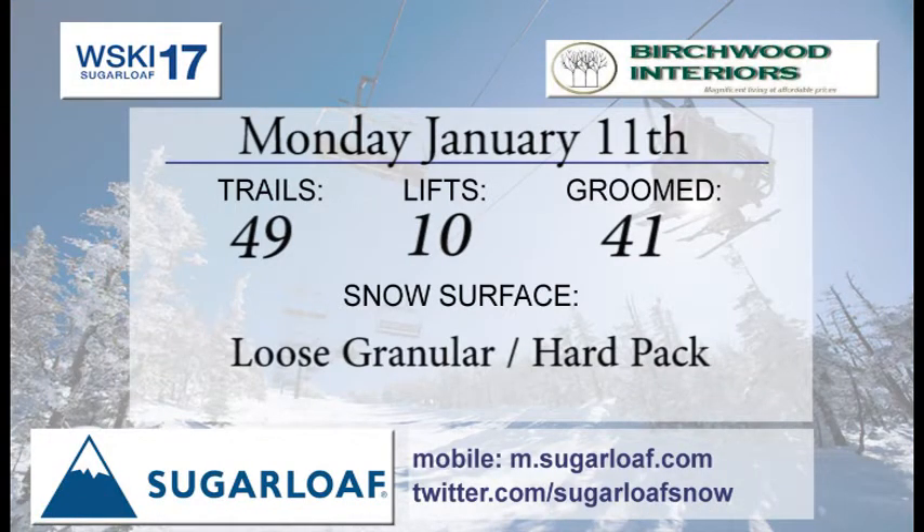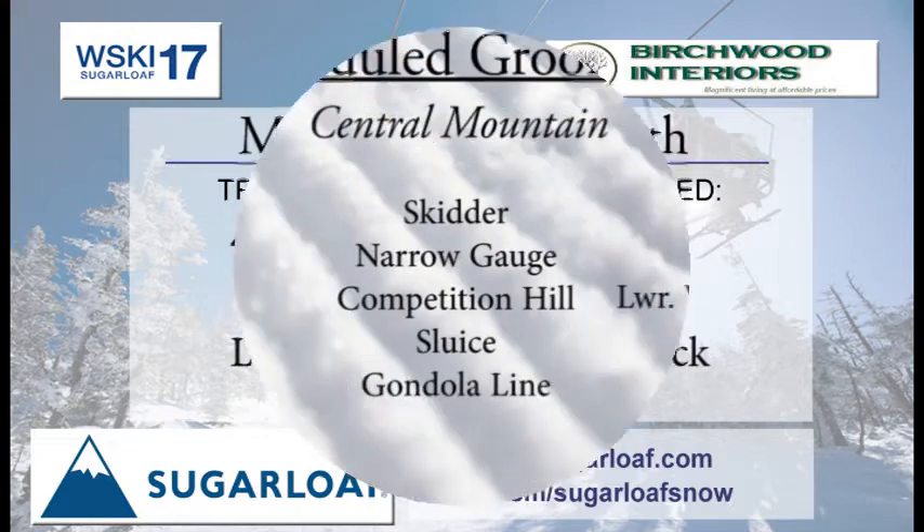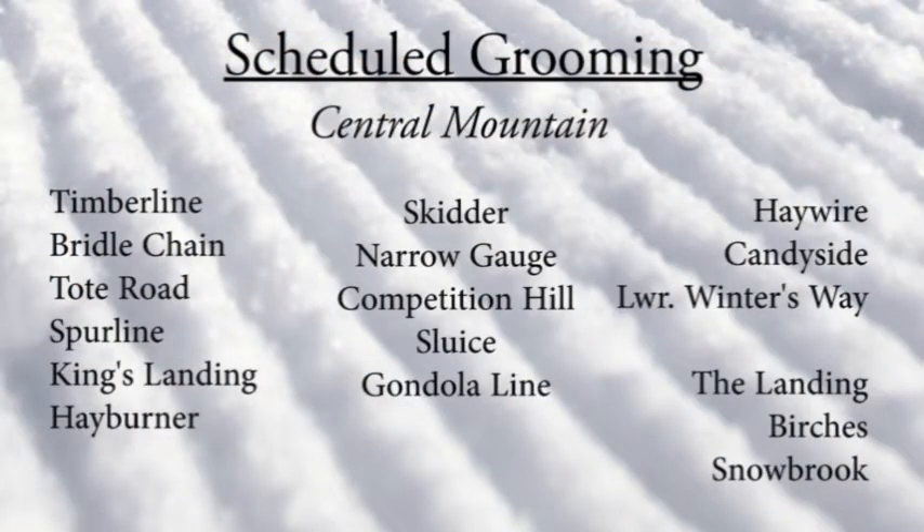We're looking at Birchwood Interiors — they're bringing you this trail report. 49 trails of skiing right on 10 lifts, with 41 trails on the groomers list last night. We're looking at loose granular and hard-packed surfaces. Surfaces are good out there, so get out there and enjoy it, especially first thing in the morning to enjoy the groomers and fresh corduroy.